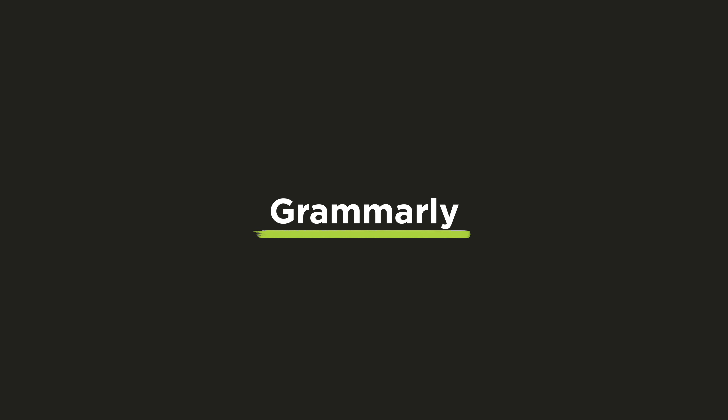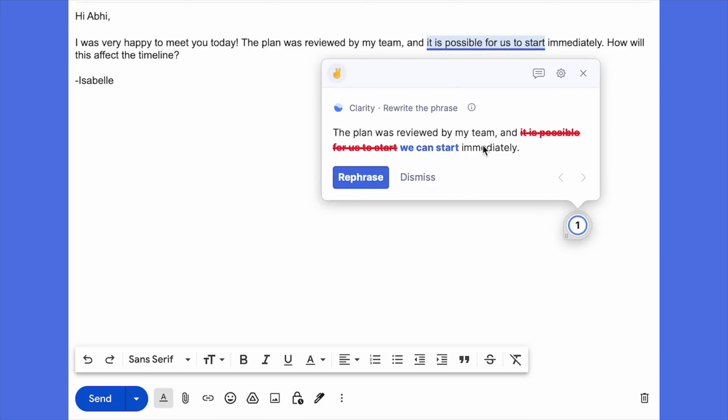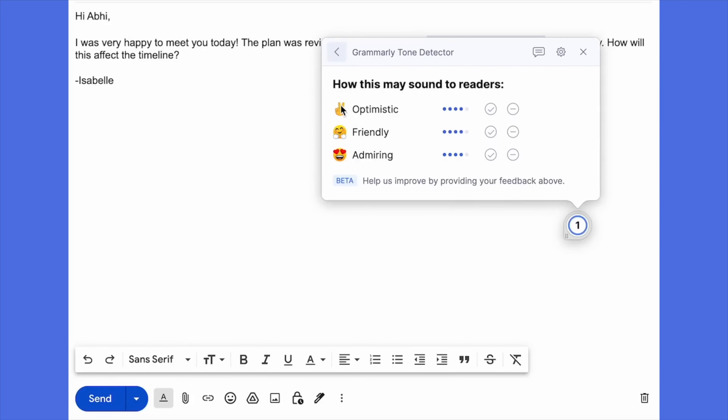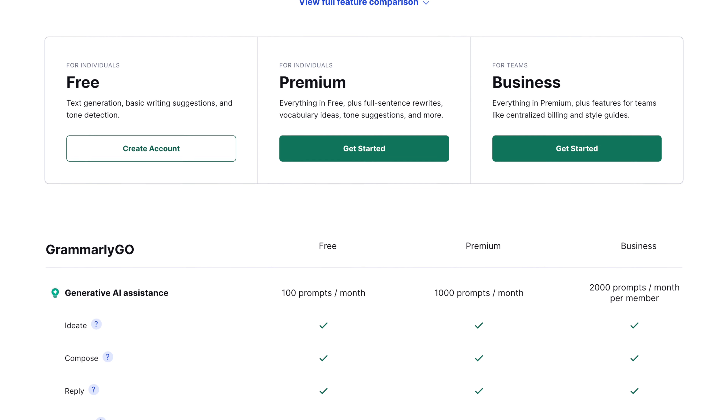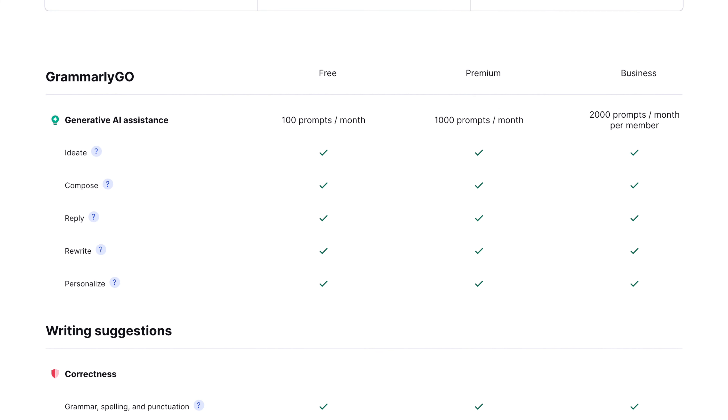By the way, I have a video about credit score in Canada — if you're not familiar with that, please watch it after this video. And if you're planning to write anything, Grammarly is your best friend. Grammarly can help you with proofreading your texts and correcting your mistakes. They've recently launched generative AI that can help you rewrite texts using your tone of voice and suggest ideas for writing. So if you need some extra help for your assignment, make sure to install Grammarly. With the free plan, you get 100 prompts per month, which should be enough for your college writing.